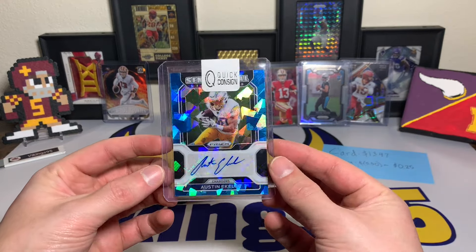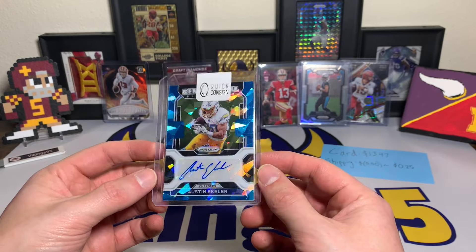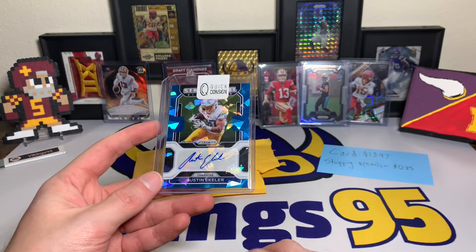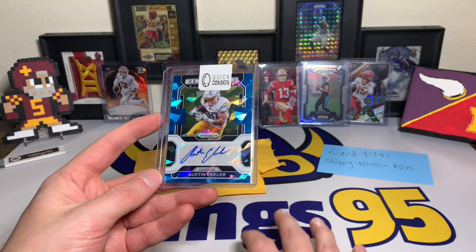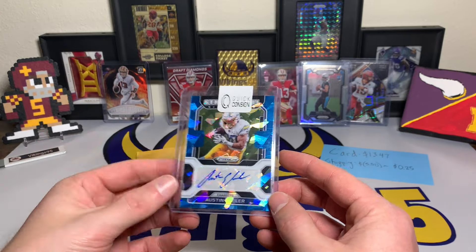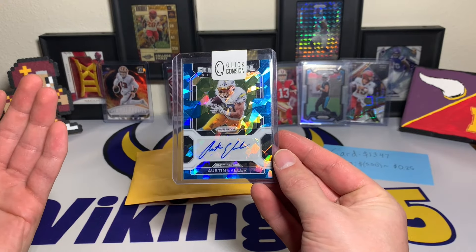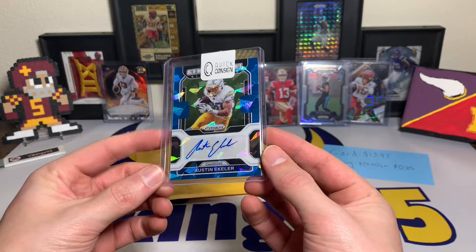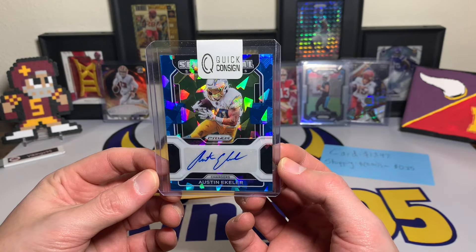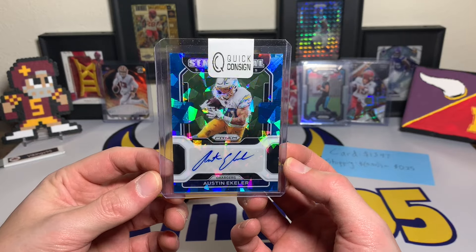$13.47 plus shipping — that was a steal in my opinion. I want to hear what everyone else has to say, but this one I thought was a pretty cool buy. You may see a couple of the other cards I got for eBay football card of the week coming up from that same purchase, because at 25 cents per card added on for shipping you can get some really good deals once you get that combined shipping going. Let me know your thoughts on this one — just look at the shine on Austin Ekeler right there, that is so cool, such a nice looking card.